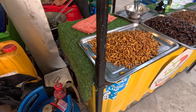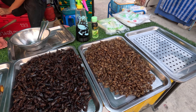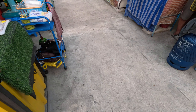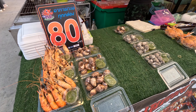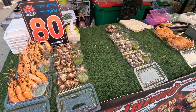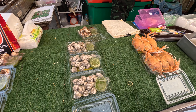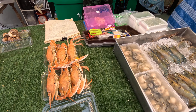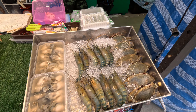Fried insects. Grilled seafood. Shrimp, cockle, crab. Oyster. Fresh butter prawn.